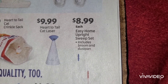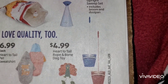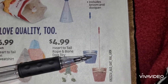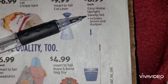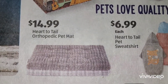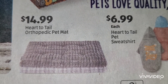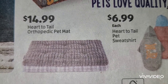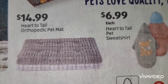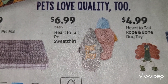What is this here - we have an Easy Home upright sweep set and that includes the broom and dustpan at $8.99. Let's come back down to the last on this side - we have the Heart to Tell orthopedic pet mat, usually for your older dogs or perhaps your older cats, at $14.99. And then there's a pet sweatshirt at $6.99.